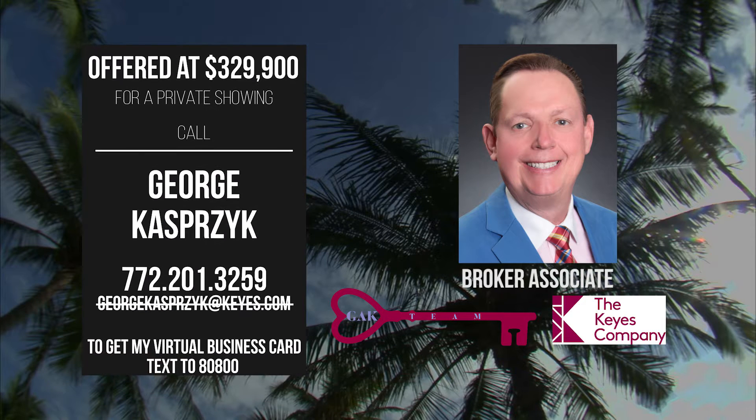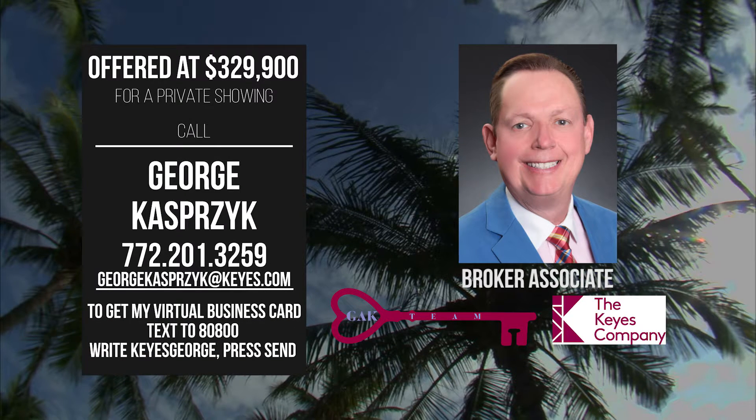For a private showing, call George Kospczyk at 772-201-3259.